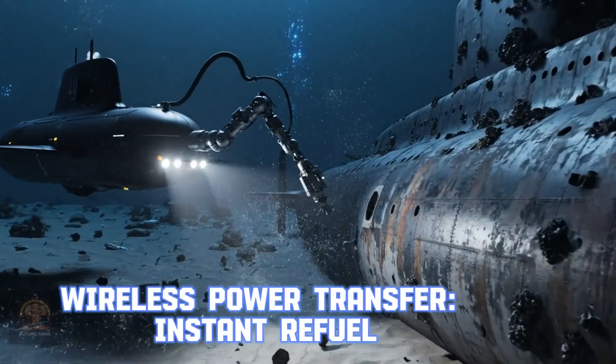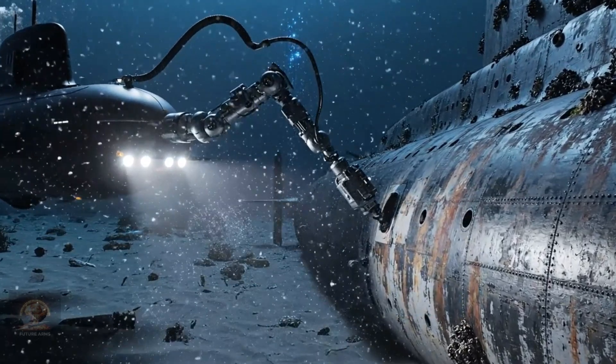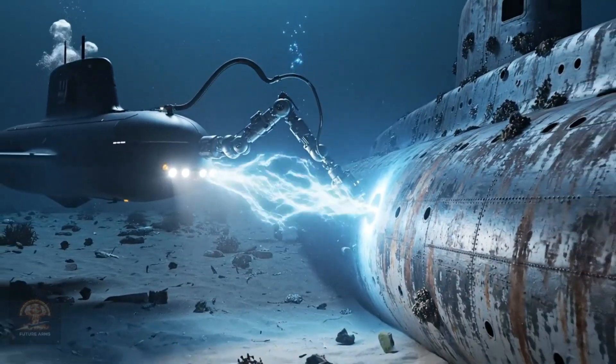Autonomous hydrofoil — wireless power transfer — instant refuel. Underwater wireless power transfer technology revolutionizes the operational capability of new US vessels, eliminating the need to return to base.